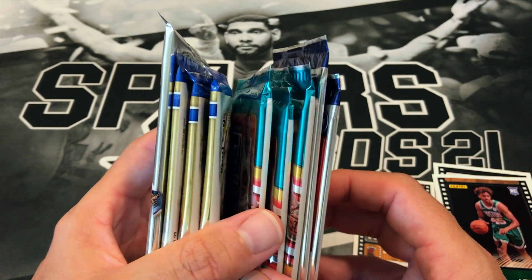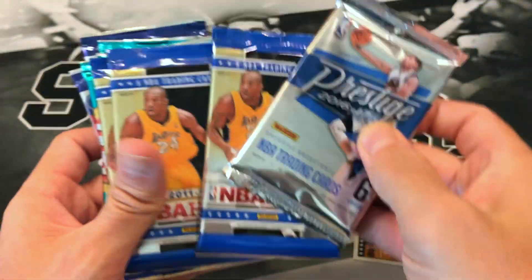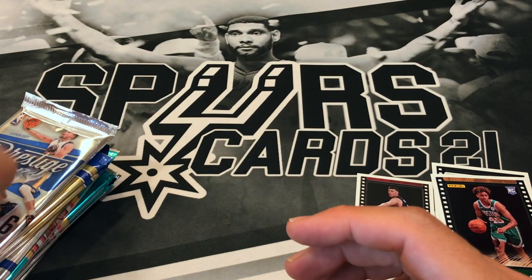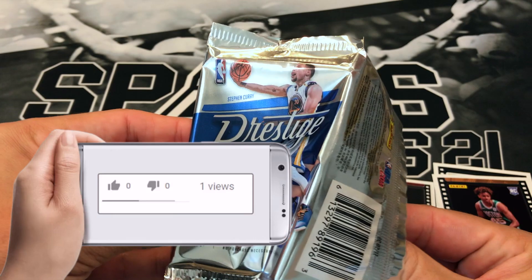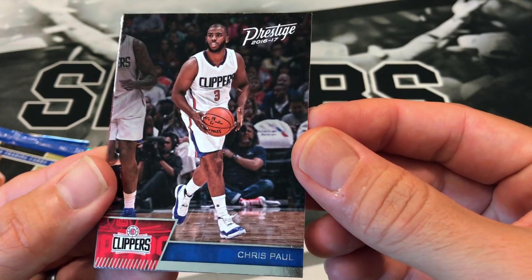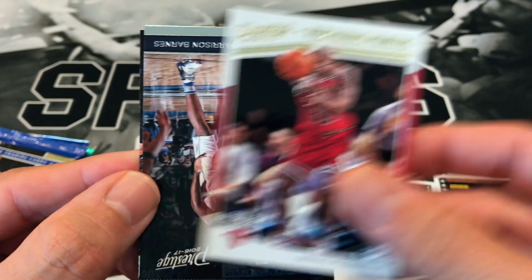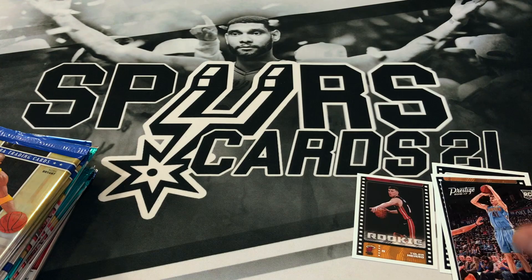It looks like we got nine hobby packs. These 11-12 Hoops possibly could come out of a blaster. Basically getting these packs for 60 bucks — compared to a few months ago I would say this is way better than it used to be. If y'all haven't subscribed please do so, hit that notification bell. 16-17 Prestige: Trevor Ariza, Chris Paul, Dragan Bender, a Prestigious Pioneers of Dennis Rodman, Harrison Barnes, and a rookie of Tiago Splitter.